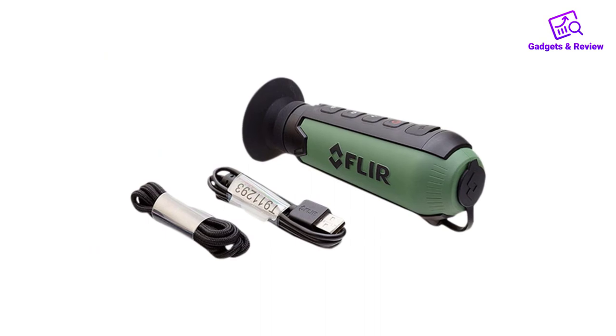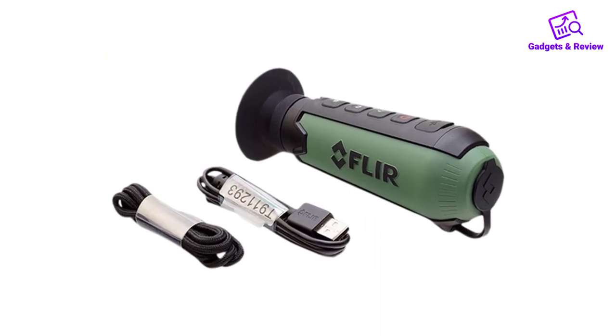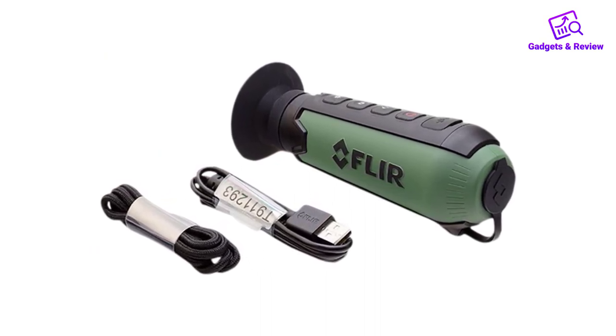Pros: Easy to use. An affordable price. Lightweight and compact. Fast startup time.